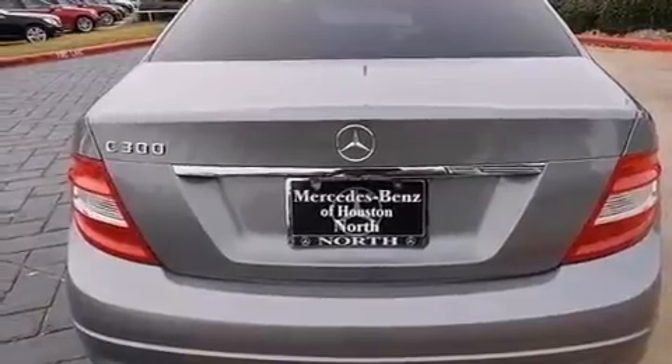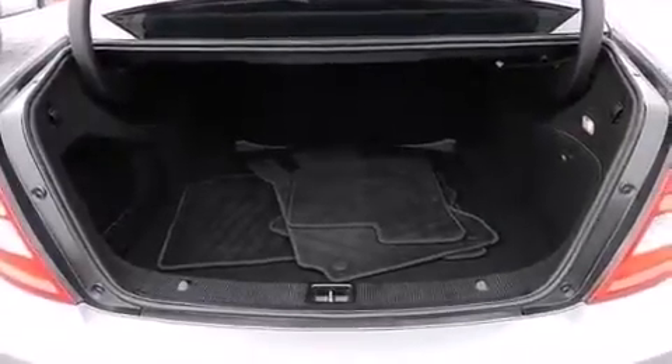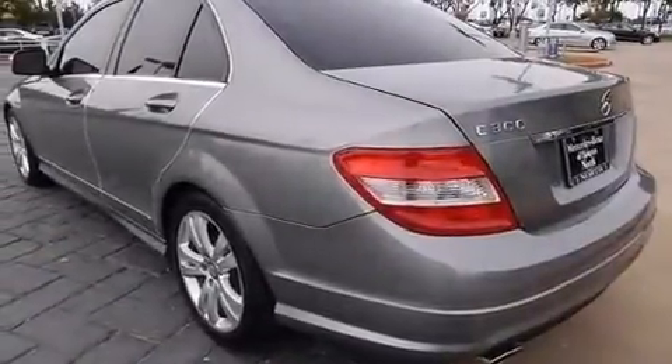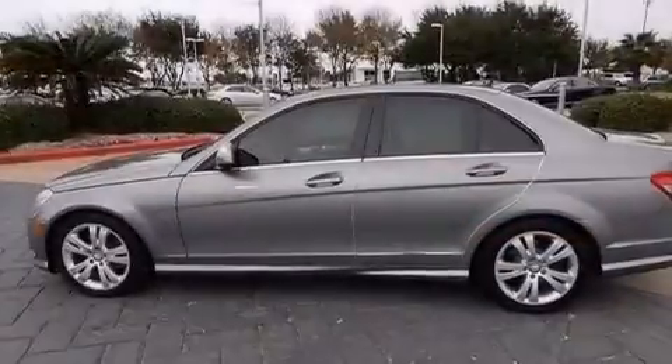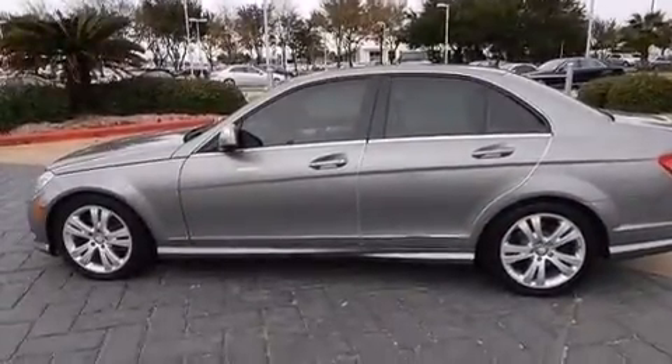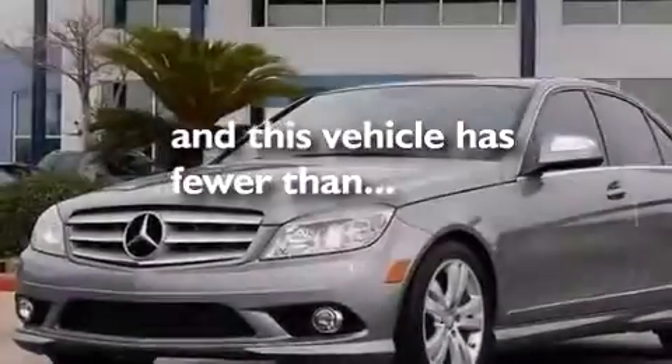The following features are also included: dual power seats, a pollen filter, cruise control, a CD player, a leather-wrapped steering wheel, front and rear floor mats, rear curtain airbags, latch-ready child seat anchors, full power accessories, and this vehicle has less than 58,000 miles.